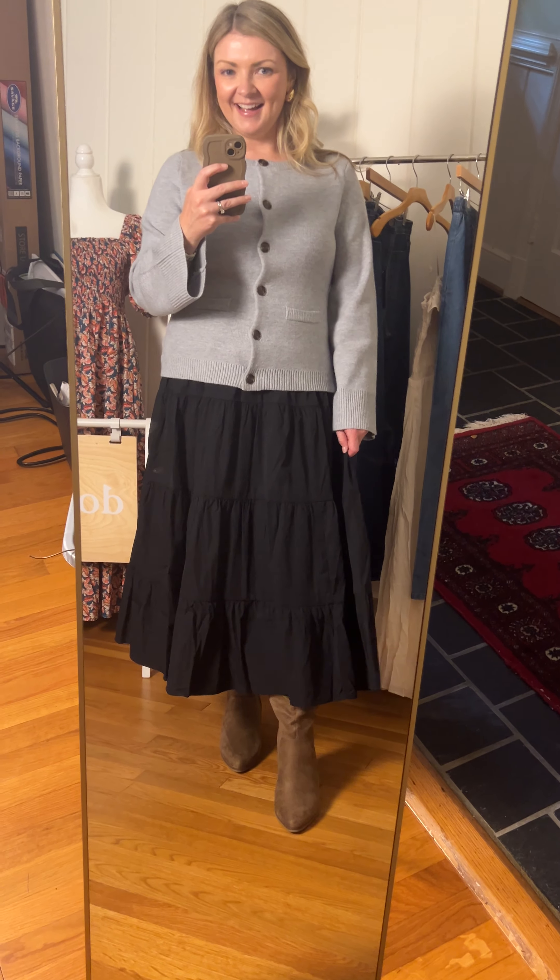I'm in the small and you can see the buttons are slightly pulling, so I probably should have sized up to a medium, but I was a little bit too lazy. But I just think it is so polished and chic and just a really, really elegant piece to add to your wardrobe.